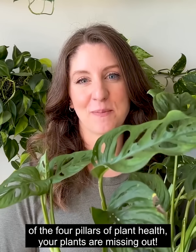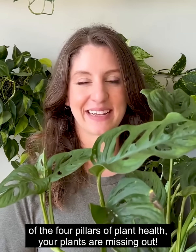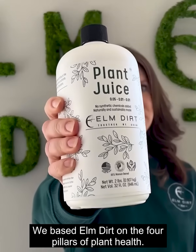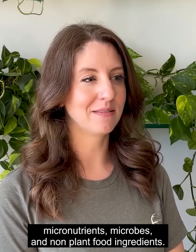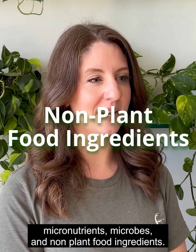If your fertilizer is missing one of the four pillars of plant health, your plants are missing out. We based Elm Dirt on the four pillars of plant health: macronutrients, micronutrients, microbes, and non-plant food ingredients.